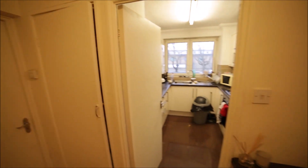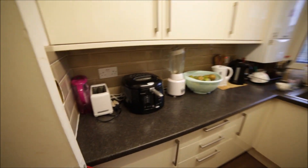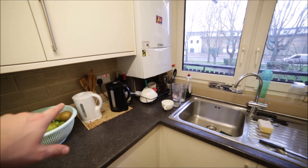Rooms two and three are occupied. Opposite the bathroom we have the kitchen. The kitchen is small but very well designed. In the kitchen you will find a toaster, a kettle, a blender — two kettles actually.